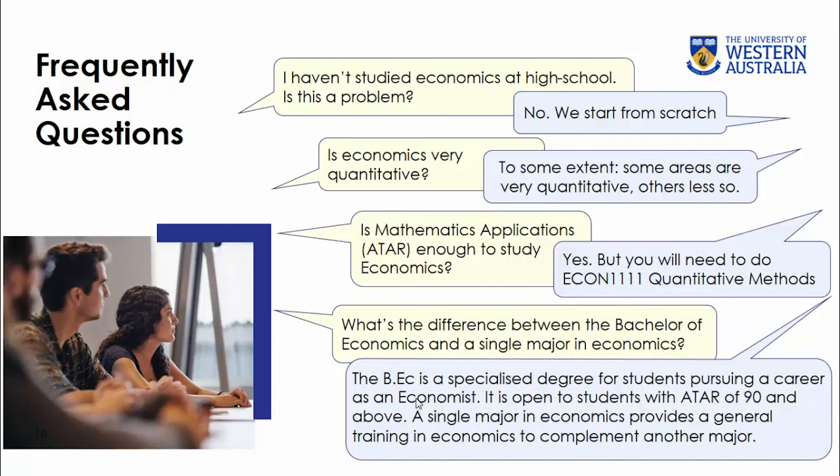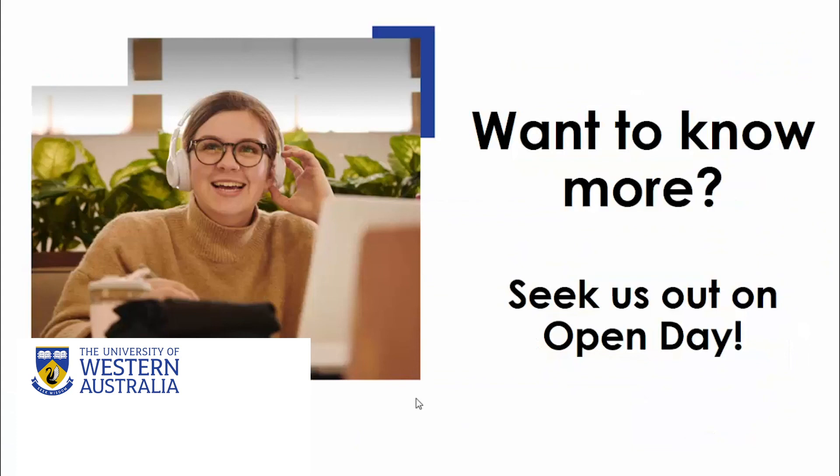That's all from me. If you want to know more about the economics single major or the combined bachelor and master's degree, please come and seek us out, and I hope our staff can answer all of your questions. I wish you all the best in making the right choice for your future.